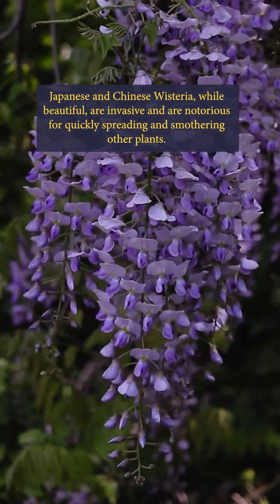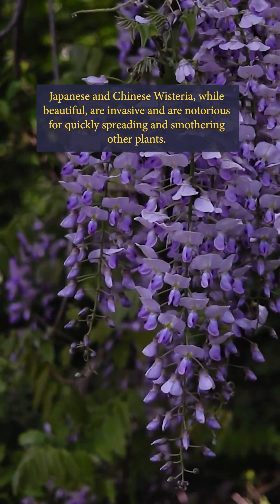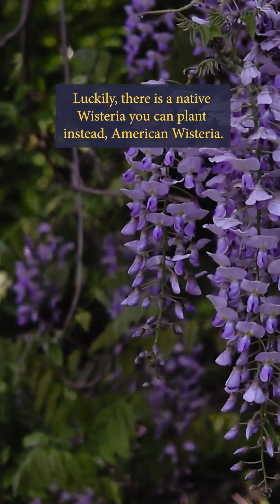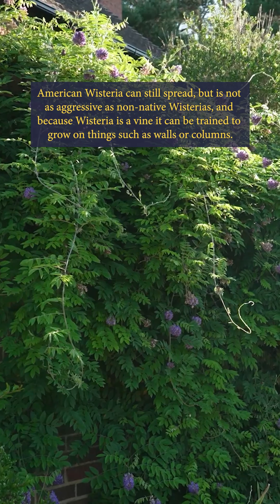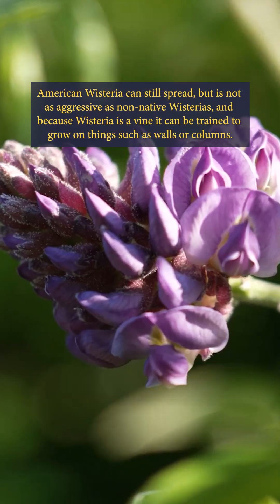Japanese and Chinese wisteria, while beautiful, are invasive and are notorious for quickly spreading and smothering other plants. Luckily, there is a native wisteria you can plant instead — American wisteria. American wisteria can still spread, but it's not as aggressive as non-native wisteria, and because wisteria is a vine, it can be trained to grow on things such as walls or columns.